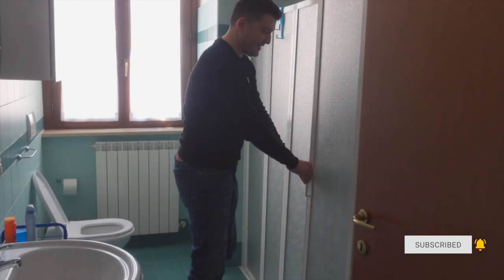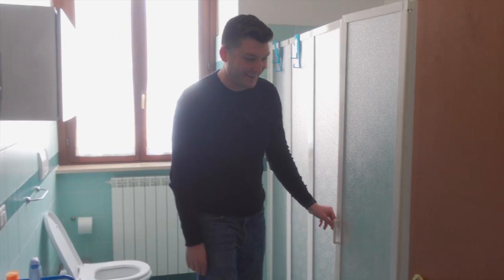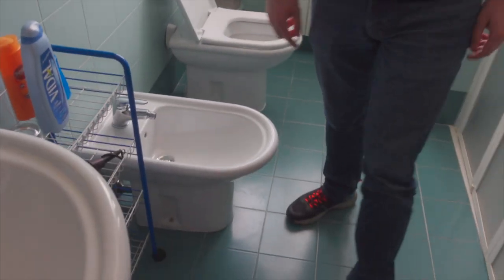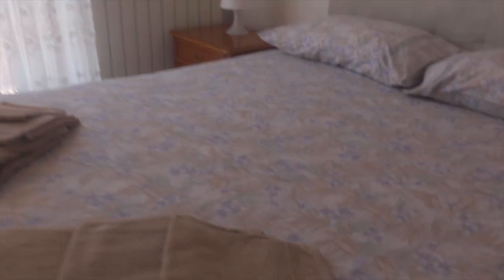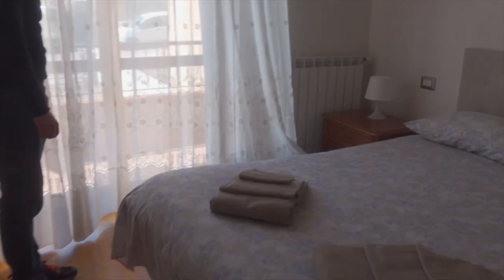I'm just gonna leave that there — that's a problem for later. For most Americans they just use that as storage. And then this is bedroom two. Oh, this bed feels much better!